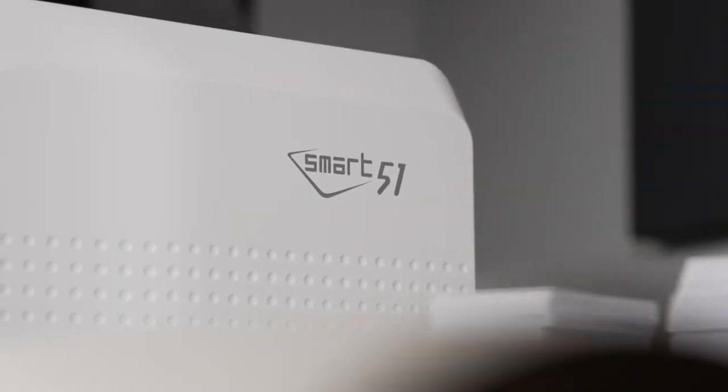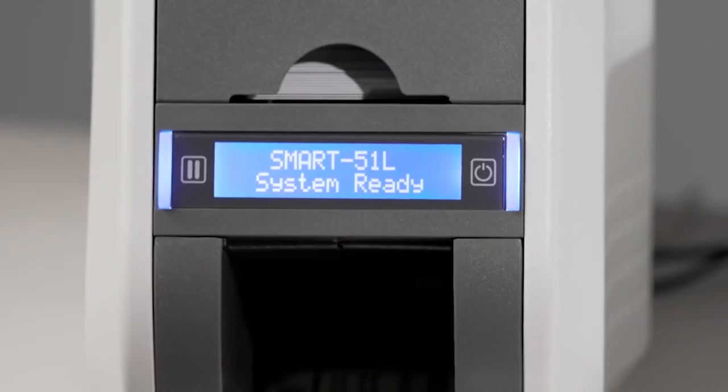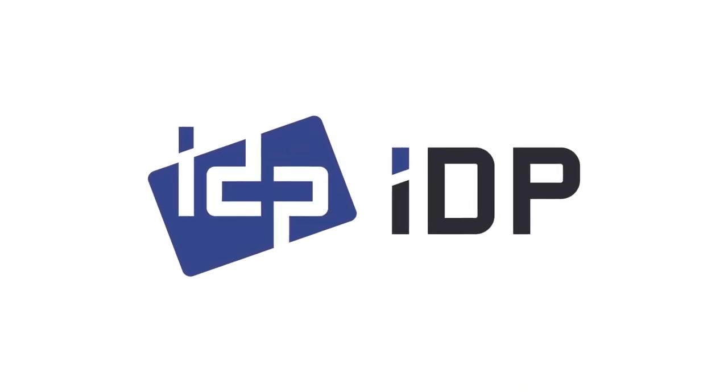The Smart51 series offers industry-leading performance. Start now! Your business deserves the best!